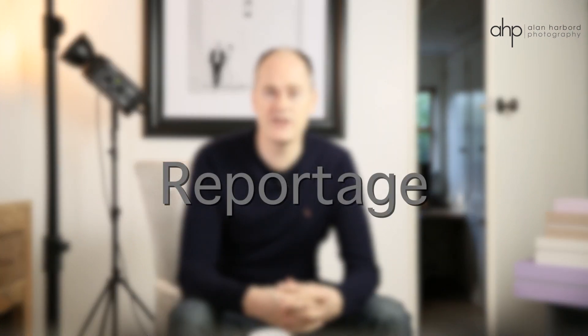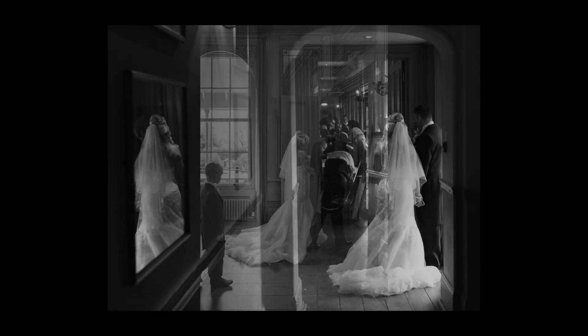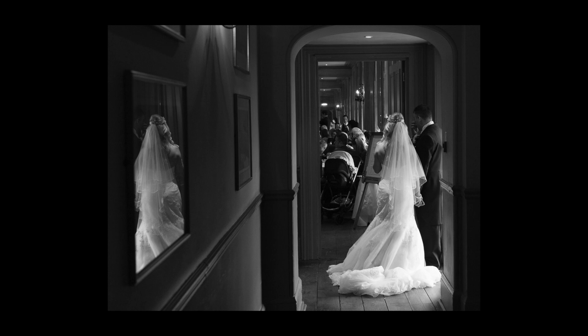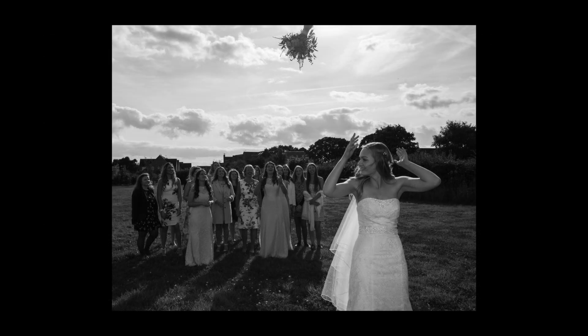I take naturally posed shots during the couple shoot and use reportage for the rest of the day, which is sometimes known as candid or documentary style. So this is where I photograph what I see happening and I don't direct you, but stay out of the way and capture events as they unfold. What you get is a set of natural pictures that tells the story of your day and are full of atmosphere and emotion.